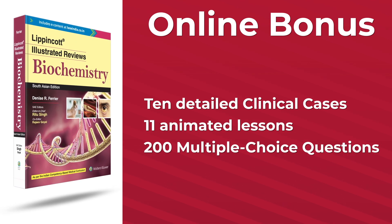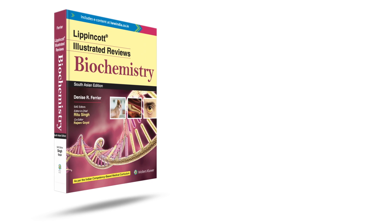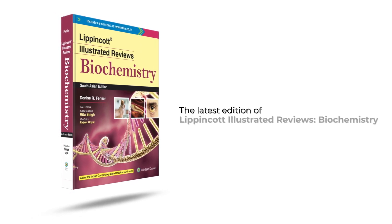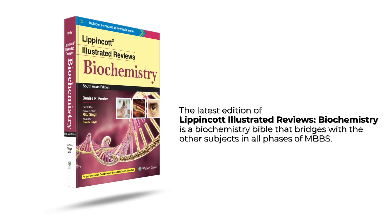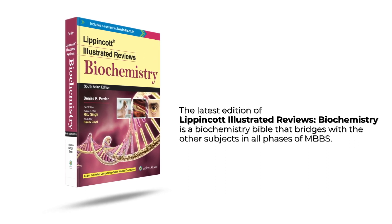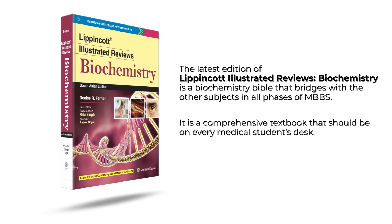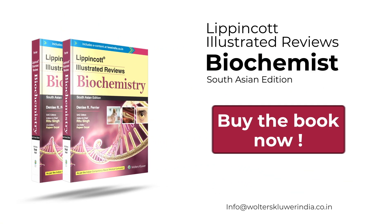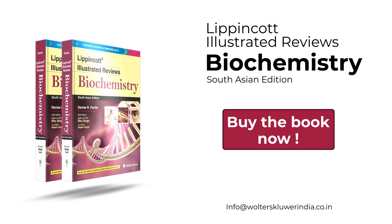The latest edition of Lippincott Illustrated Reviews Biochemistry is a biochemistry bible that bridges with the other subjects in all phases of MBBS. It is a comprehensive textbook that should be on every medical student's desk. Buy the book now at your nearest bookseller or online.